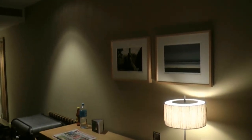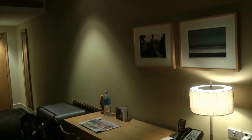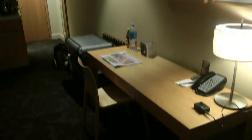That's basically everything covered in room 1701 at the Sky City Grand Hotel in Auckland, New Zealand. It's quite a nice room — quite simple but still at the same time quite nice.